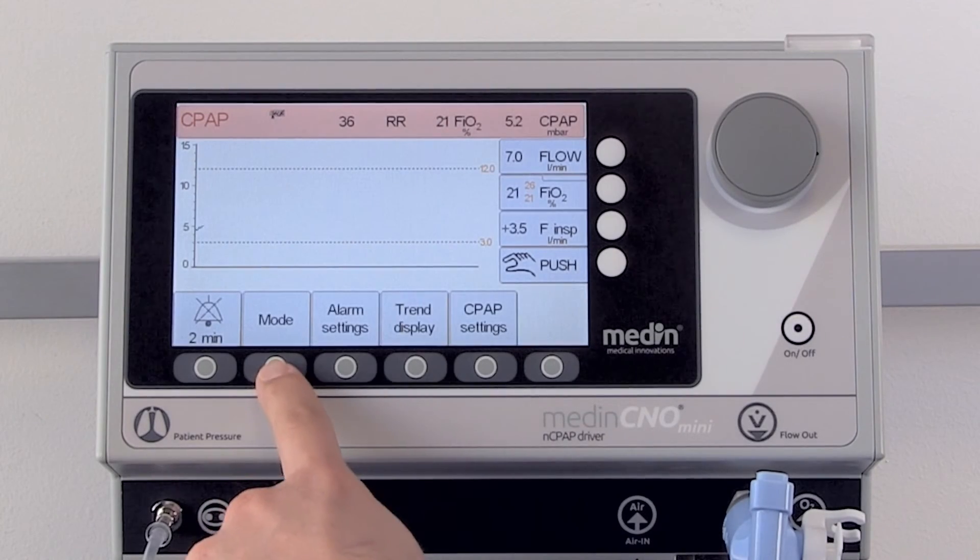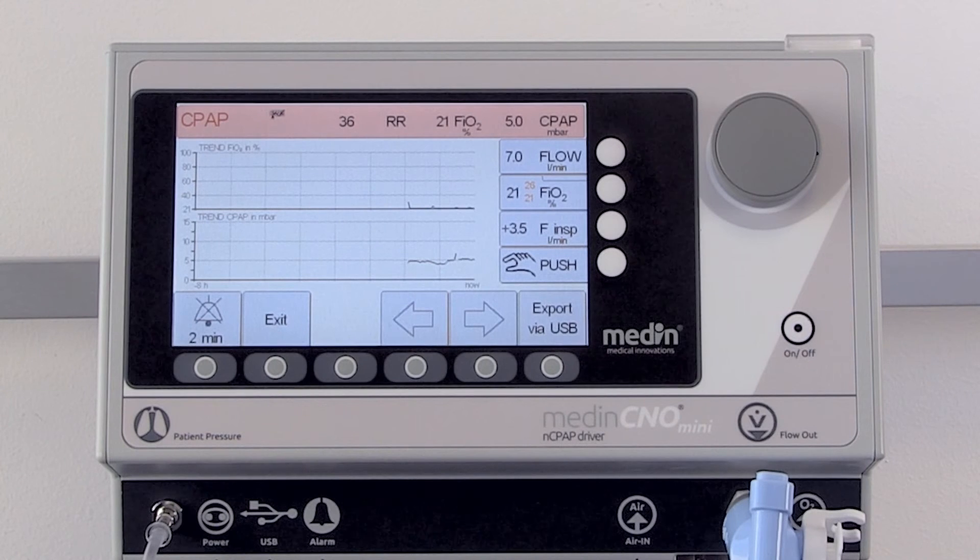Every mode offers specific trend data, and the trend information can be exported to a USB device.